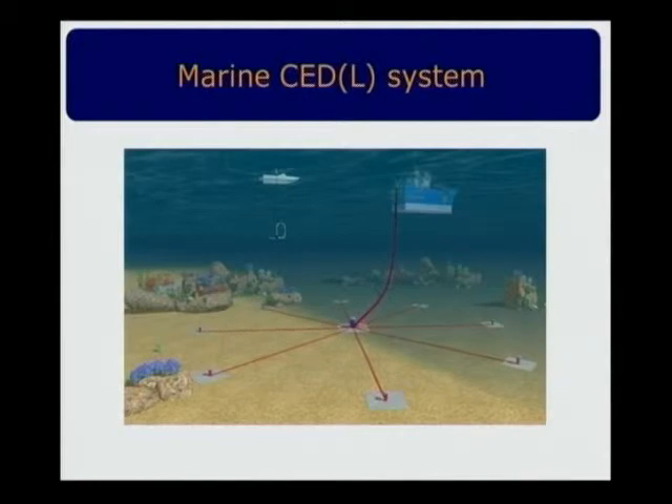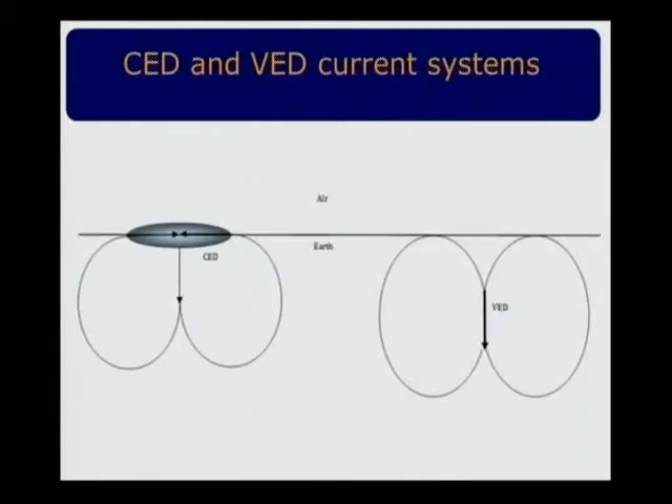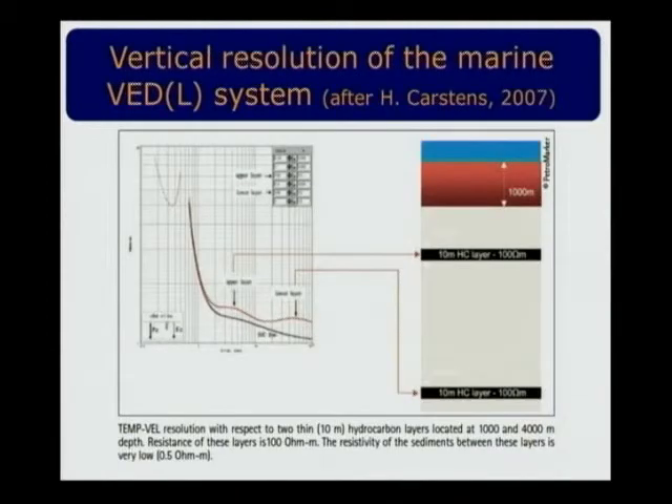Here is the physical analogy between vertical electrical dipole and circle electrical dipole — the current systems are very similar and almost identical, and the mathematical solution is also identical. Now I'd like to show you the vertical resolution of both methods. These numbers are absolutely amazing and uncommon for electrical methods: a 10-meter layer at depth of kilometers — you can see they are resolved quite well. This is the background response and this is the response with the target, and they are resolved even for two different layers.